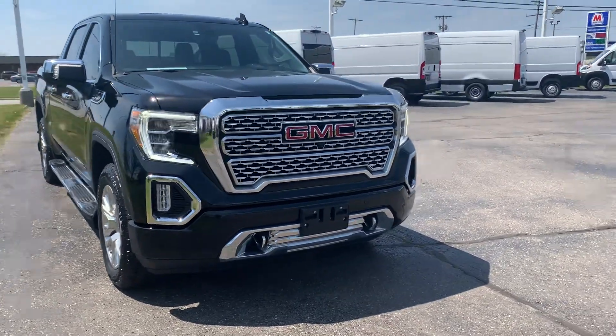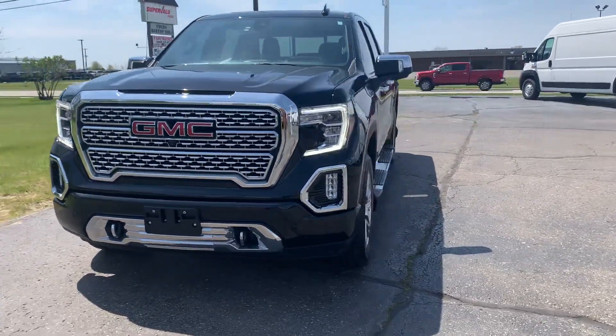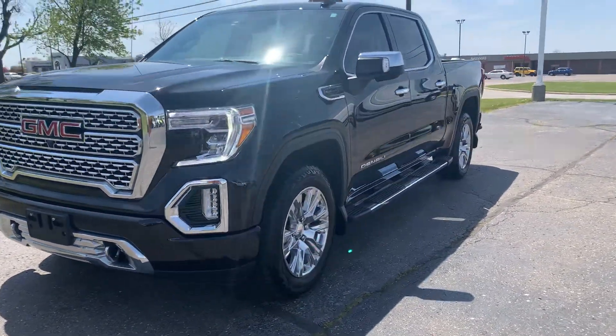Angel here with Terri Henrichs Ford, going to take you on a quick walkthrough of this 2021 GMC Sierra 1500 Denali.